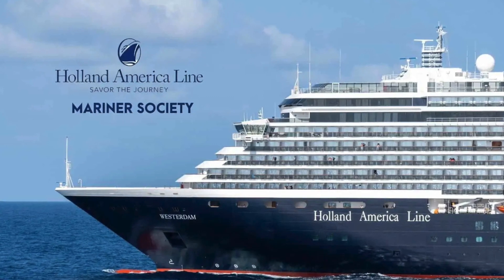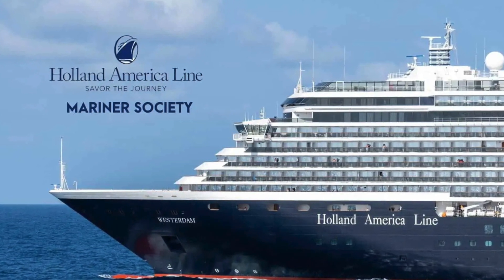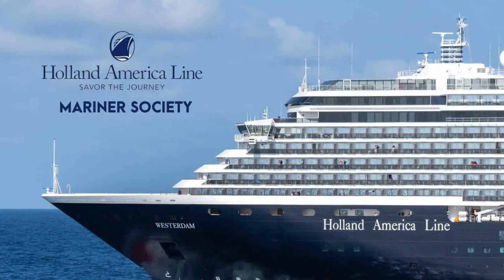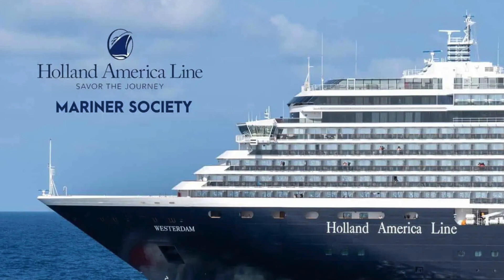Hi everyone and welcome back to Cascapades, a traveler's scratchpad — a cruise vlog, blog, and everything in between. It's great to have you following along this series where we're discussing all the different loyalty programs that each of the cruise lines has to offer. Today we're looking at Holland America Line, which has the Mariner Society — that's the name of their loyalty program.